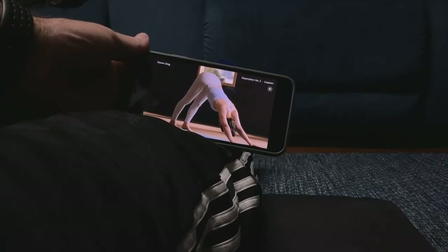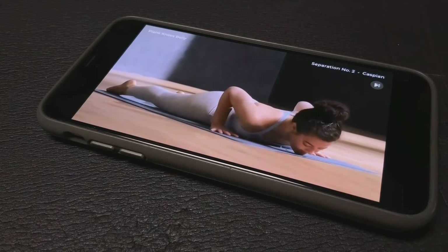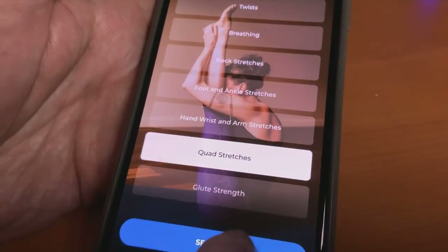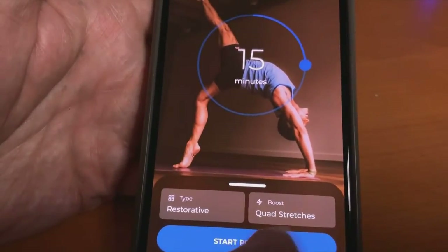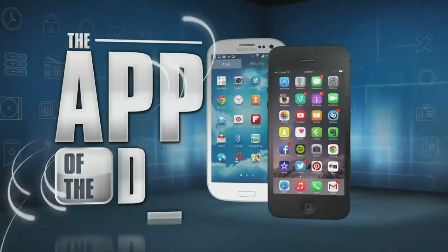Down Dog is a free app with two 15-minute practice sessions. A subscription of $50 a year or $8 a month unlocks all of the workouts. If you love yoga or want to get started, it may be the difference to stay motivated. I'm Jamie Tucker and Down Dog is the app of the day.